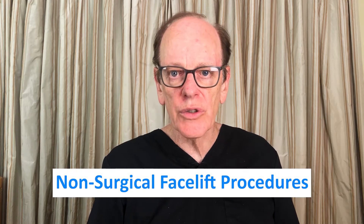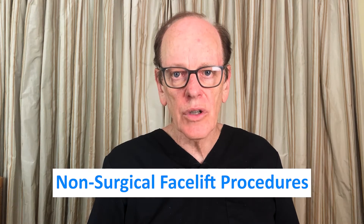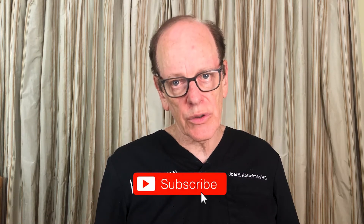Today we're going to discuss non-surgical facelifts, a term commonly searched on the internet and searched over 7,000 times a month on Google. We're going to go through each one of these non-surgical treatments so that you have an understanding of the pros and the cons of what each procedure can offer. For those who are new to my channel, I'm Dr. Joel Kopelman. I'm a facial plastic surgeon and I've been doing surgical and non-surgical enhancements for the last 30 years.